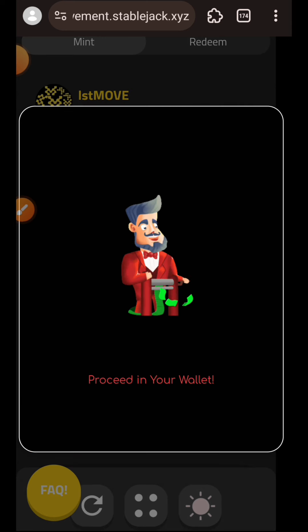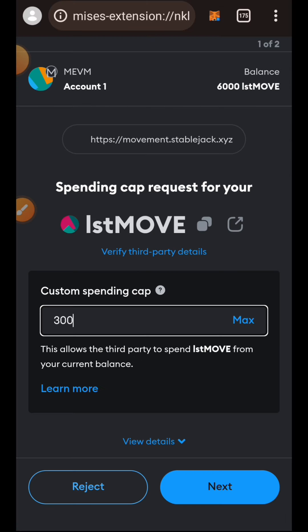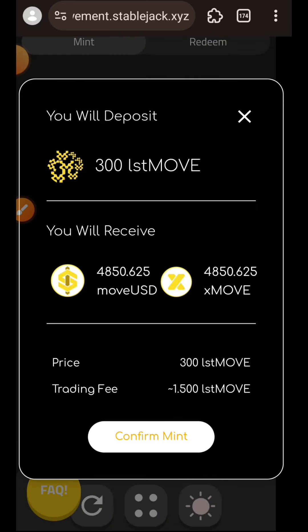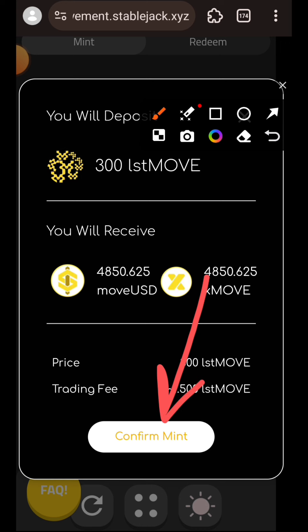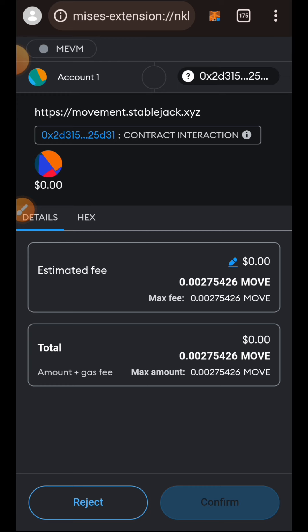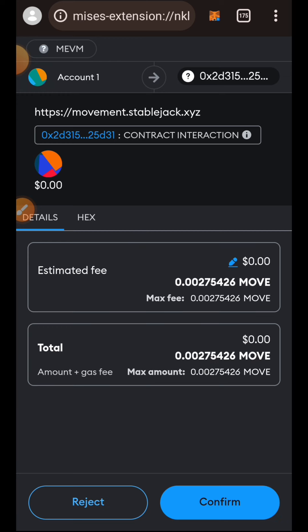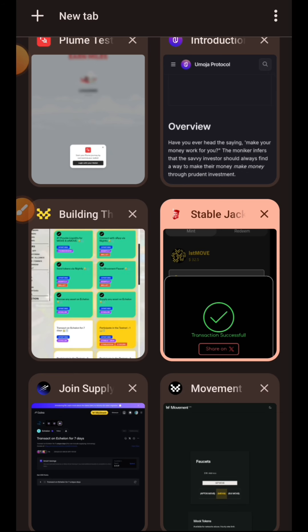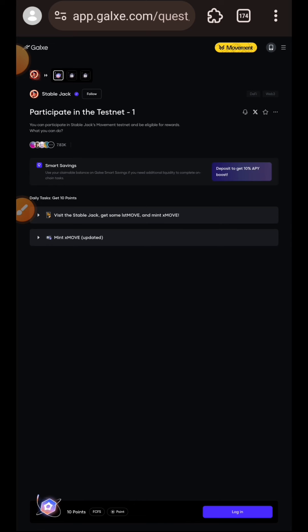Approve lstMOVE in your wallet. Tap on Next and then Approve. Tap on Next and then Approve. Tap on Confirm Mint, then confirm the transaction in your wallet. Transaction successful - now I am going back to Gauss to get verified.